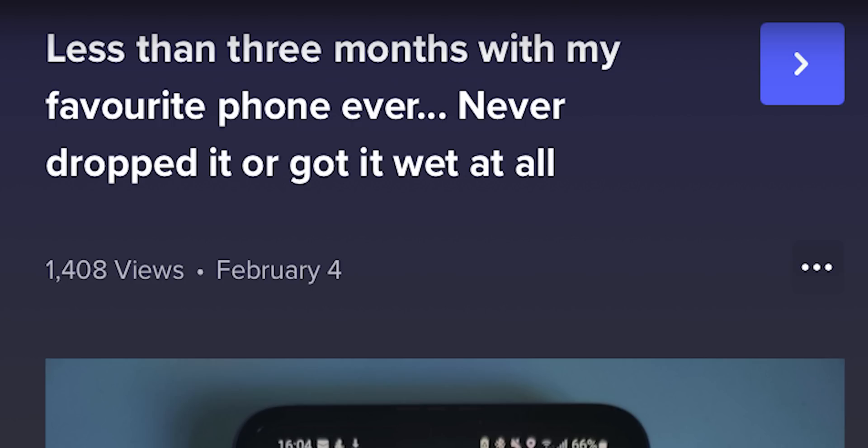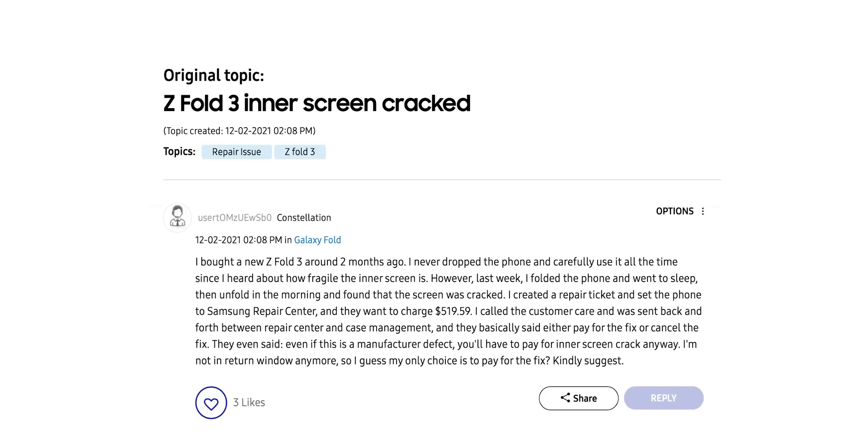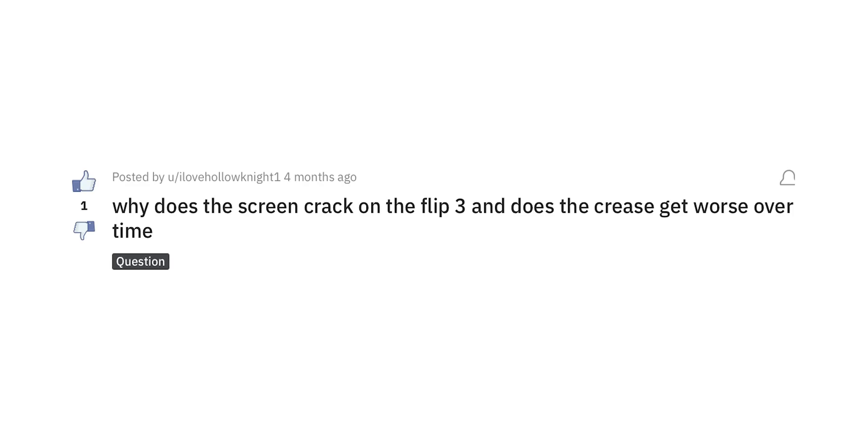On the other hand, more and more customers are reporting screen failures after three, six, nine months of using the Z Flip 3. So it's time to unveil the most shocking and unexpected fact: the way a person folds the phone is different from the way it's done by a machine. Shortly after receiving the Nobel Prize for this groundbreaking discovery, I decided to ditch my original plan and make a human test instead.